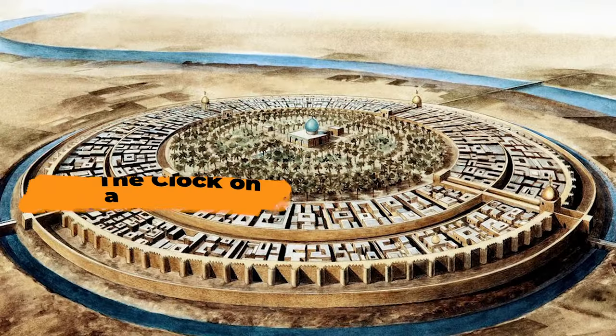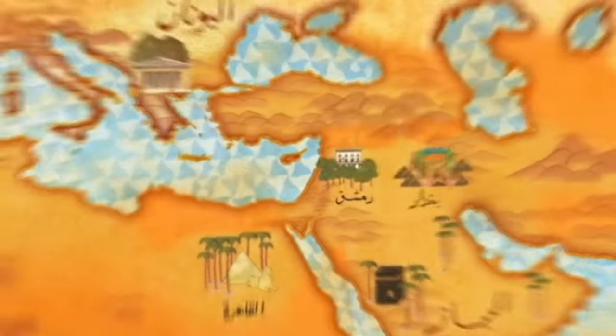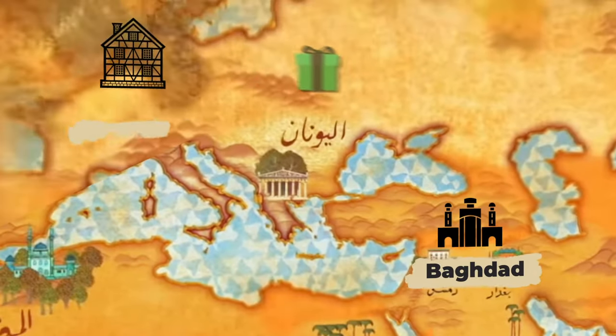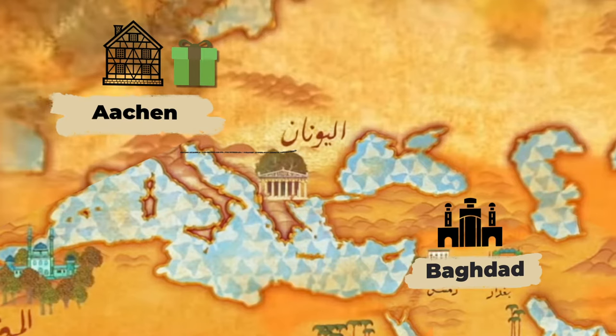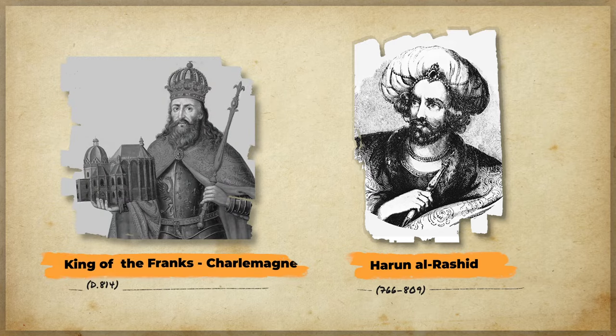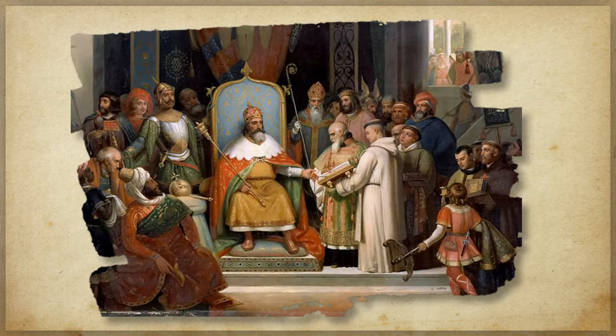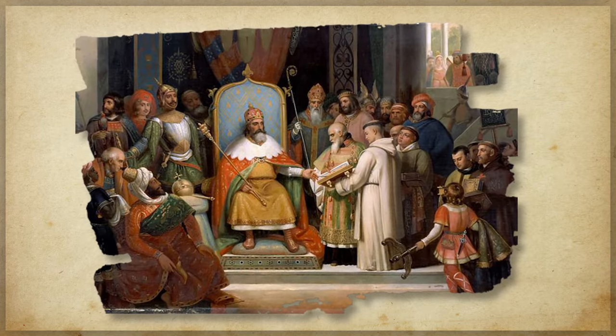Number five: the clock on a diplomatic mission, otherwise known as the Harun clock. This intricate clock traveled from Baghdad to Aachen as a gift accompanying an emissary sent by the famous Caliph Harun al-Rashid to the King of the Franks, Charlemagne, most certainly made to order by Harun's court men. The clock was made by engineers and craftsmen at the time.